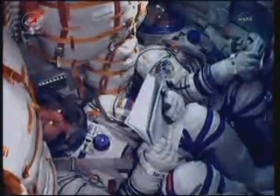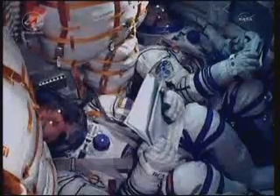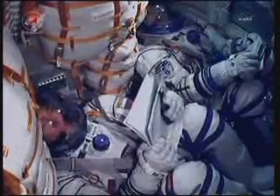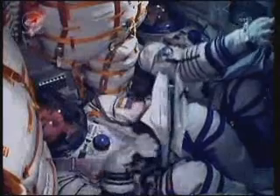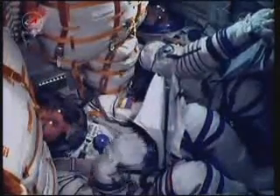We continue to receive live in-cabin views of Sergei Volkov on the left and Satoshi Furukawa on the right. At 180 seconds, the vehicle stabilization is stable. The crew feels great and everything is fine on board.